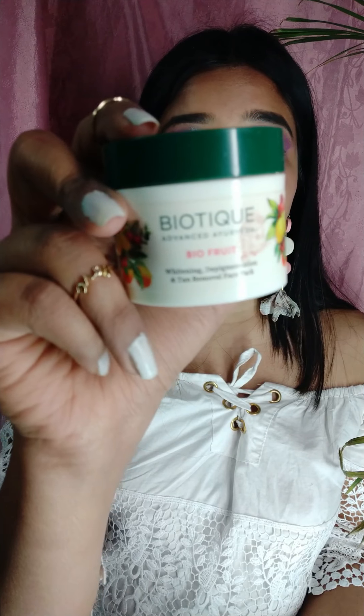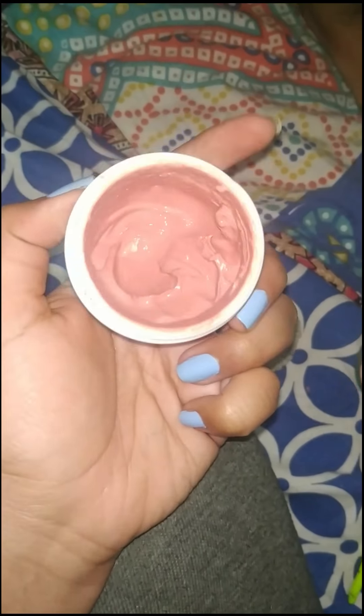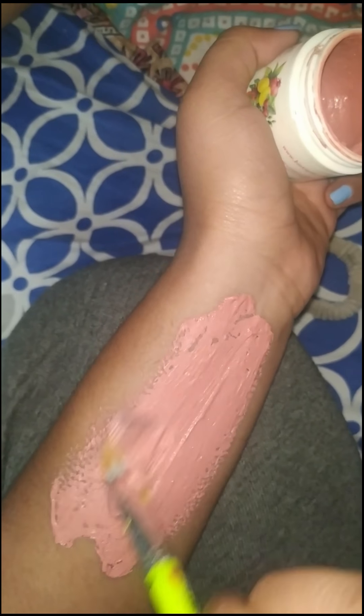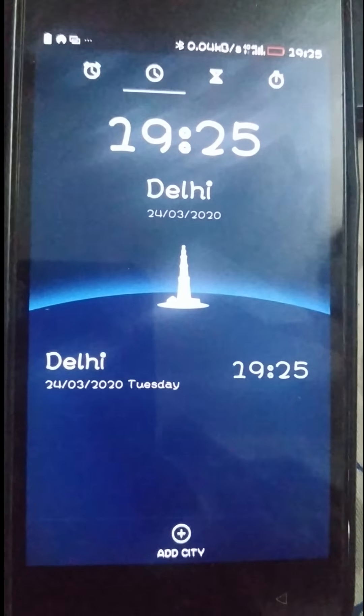So guys, the first product I will be reviewing is the Biotech Advanced Ayurveda face pack. It is a bio fruit face pack which claims to give whitening, depigmentation, and tan removal. You have to apply it on a cleansed face and neck for 15 to 20 minutes, and it says you can use it daily for a fairer complexion. Talking about its packaging, it is travel friendly and we get 75 grams of product for 199 rupees.